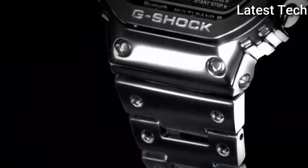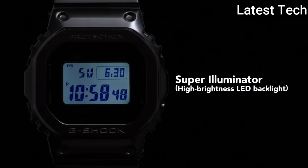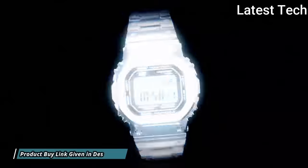Display type: digital. This timepiece has mineral glass. Polymer band. Band color: black. 200 m water resistance.